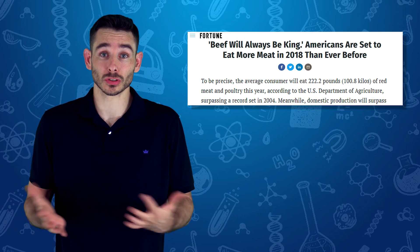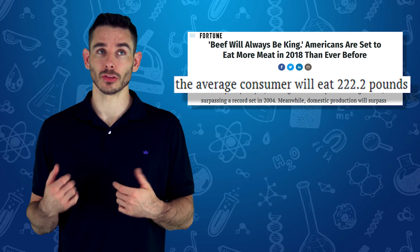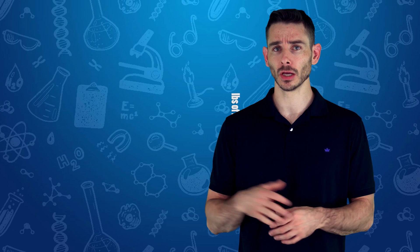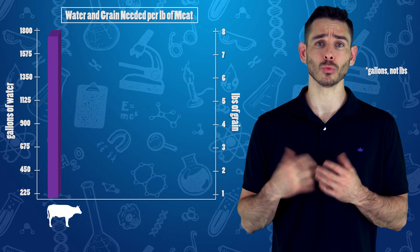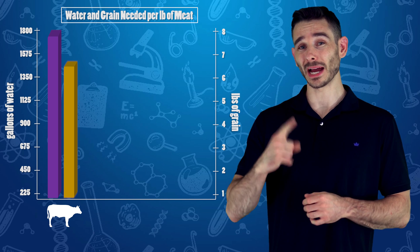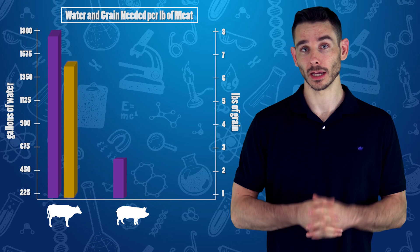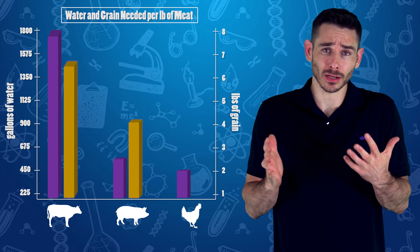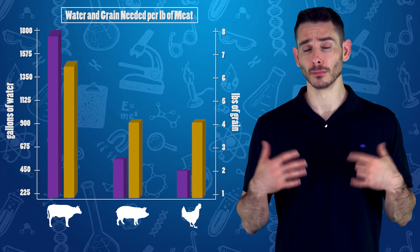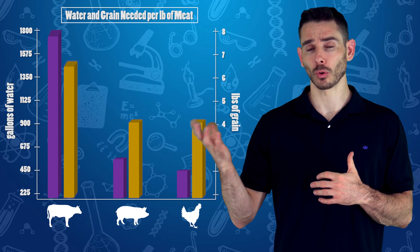All that meat takes a lot of resources to produce — about 222 pounds per person estimated in the United States this year. For beef, it requires about 1,800 pounds of water per pound and about 6.6 pounds of grain. To raise one pound of pork, you need 576 pounds of water and 4.2 pounds of grain. To raise one pound of chicken, you need 468 pounds of water and 4.2 pounds of grain. Beef is clearly the most resource-intensive.